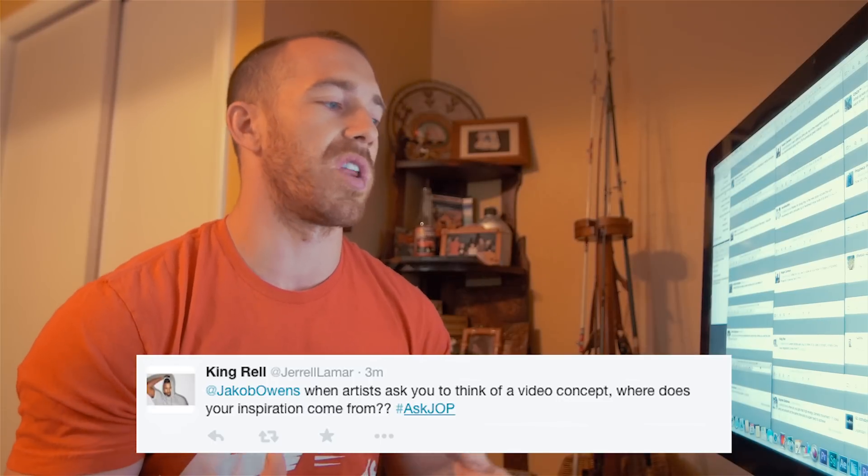King Rel asked: when artists ask you to think of a video concept, where does your inspiration come from? It can come from a lot of places — just listening to the song and hearing something that makes me think of something, or from doing research on Google Images or other videos and finding an image that sparks an idea for that song or video. Inspiration comes from all over the place and sometimes it doesn't hit. There are a lot of times where I can't think of an idea and it just doesn't end up happening. Sometimes it happens right away and sometimes I have to sit with it for a couple of days. Just depends.